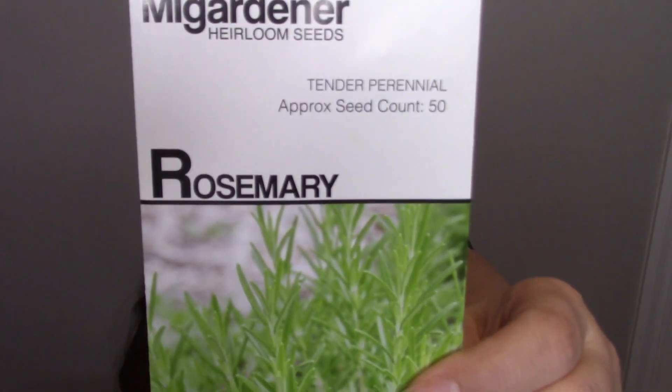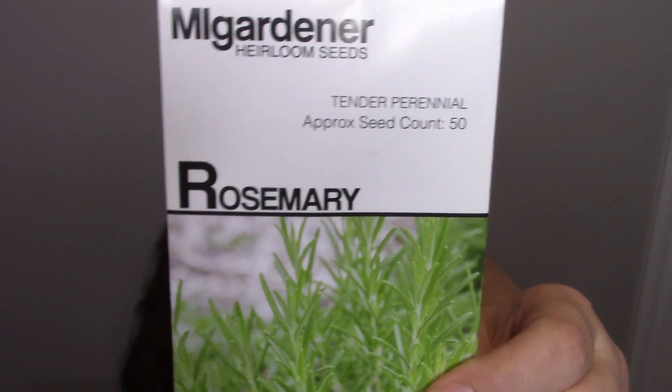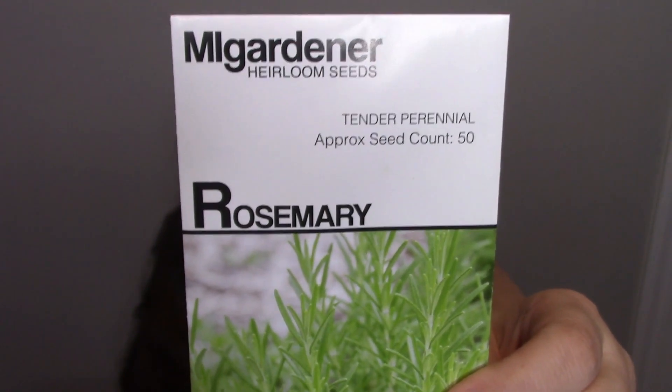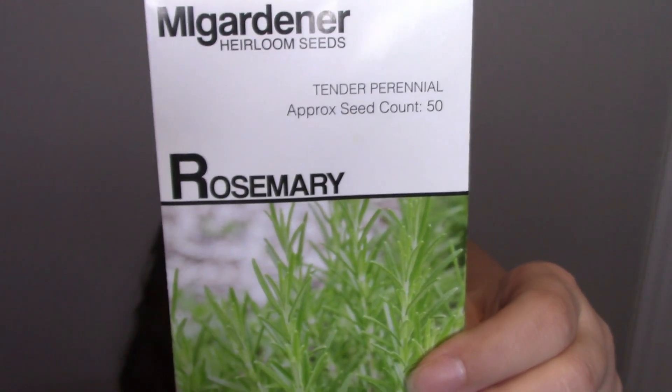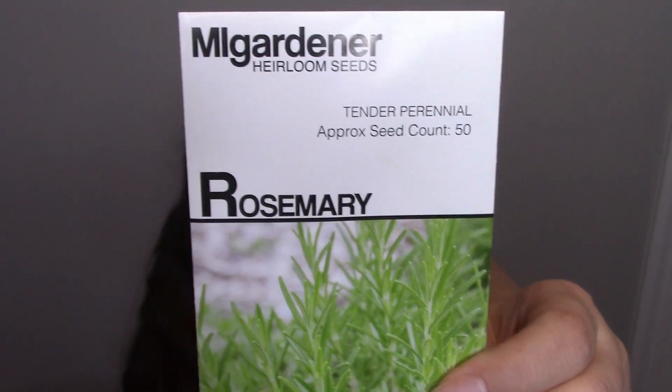My husband killed the rosemary plant that was gifted to me. Rosemary is actually really good for your brain and any cognitive issues you may have. It helps boost your immune system, improves blood circulation to your brain, and gives you mental alertness and awareness.